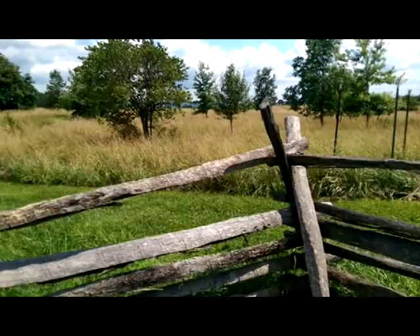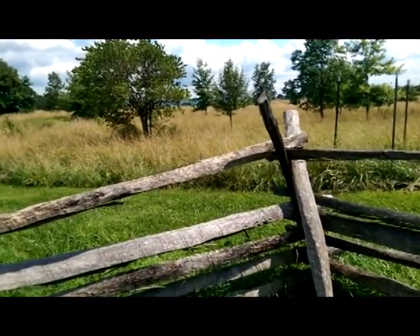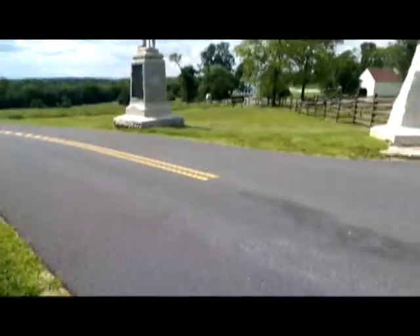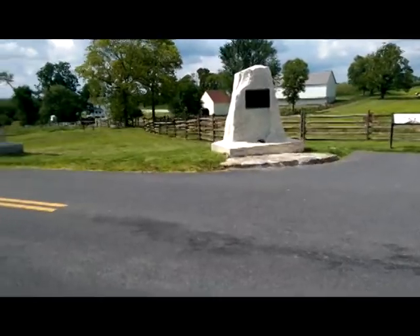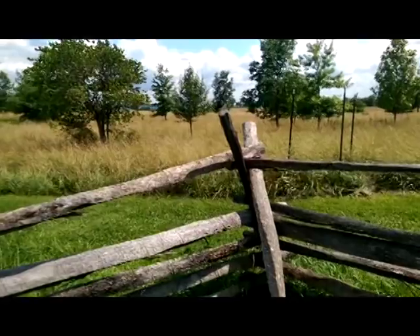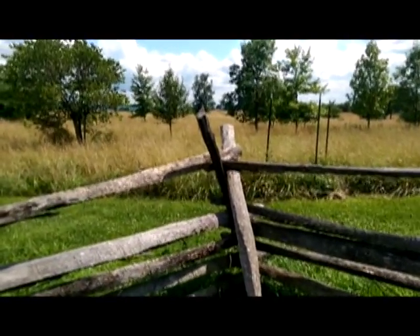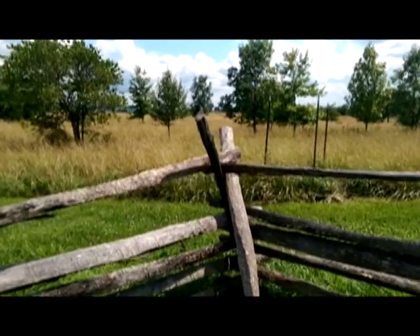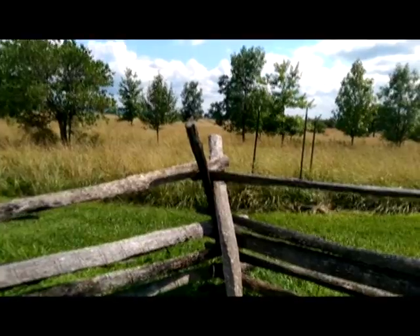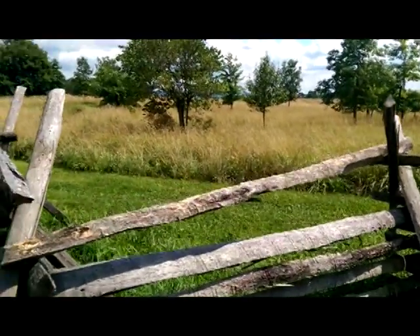This is the northern section of the battlefield. Union General Hooker's men spent the night before the battle at the Poffenberger Farm, which is this area just behind us. At first light they attacked and advanced south from here towards Jackson's lines. The stars were still shining when Hooker's skirmishers became engaged, a soldier would later recall.